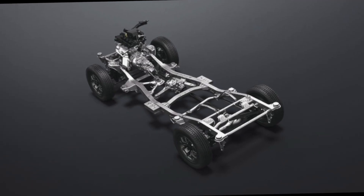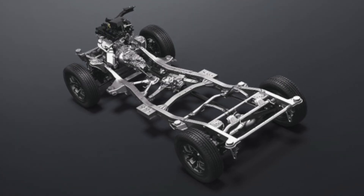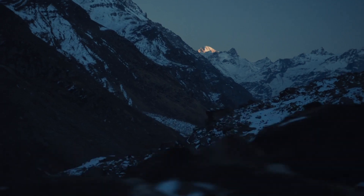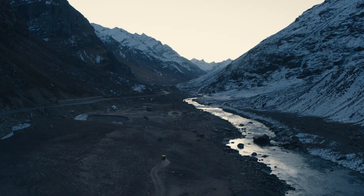Number 6: Only Maruti Suzuki Offering on a Ladder Frame. With the previous generation Gypsy out of the picture completely, the new Jimny now holds the distinction of being the only vehicle from Maruti Suzuki which is based on a ladder-on-frame architecture, and not a monocoque frame.